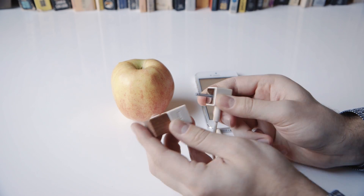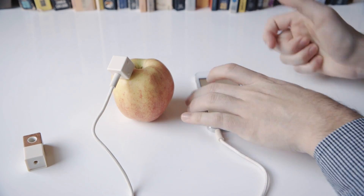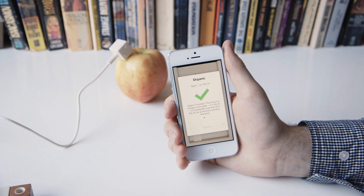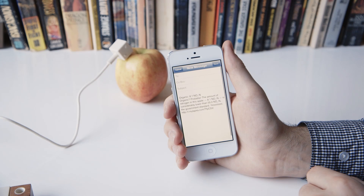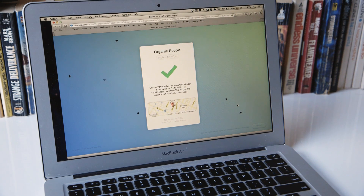You pop the sensor off — it has a nice little magnetic clasp — and you straight up pierce the apple right here. The results are in: we have 8.1 milligrams per liter of nitrogen in this apple, which is pretty good. If you want to share your results, you can use this arrow to mail your findings to a friend. Once they click the link, they can see that exact animation and your exact measurements right there on their computer.